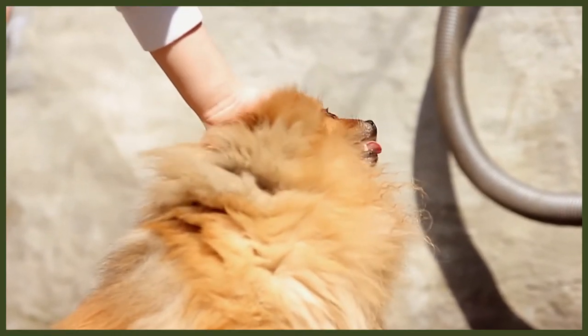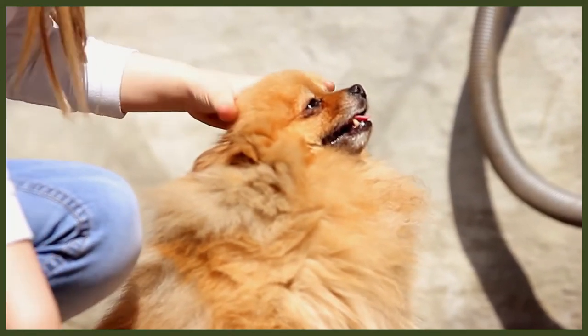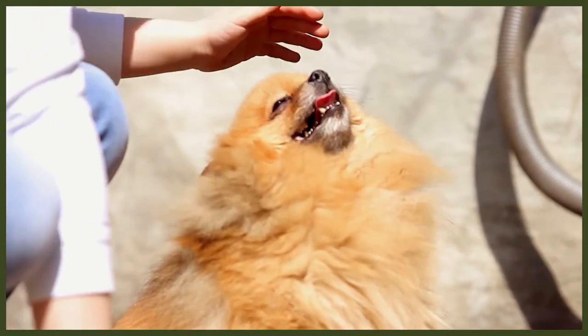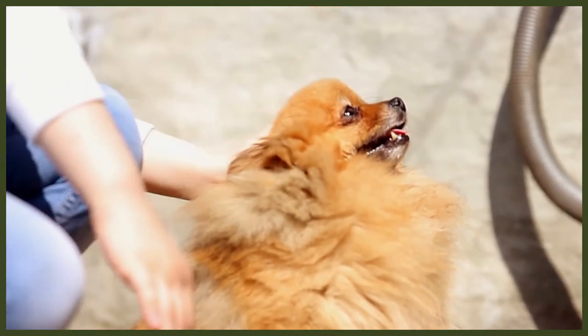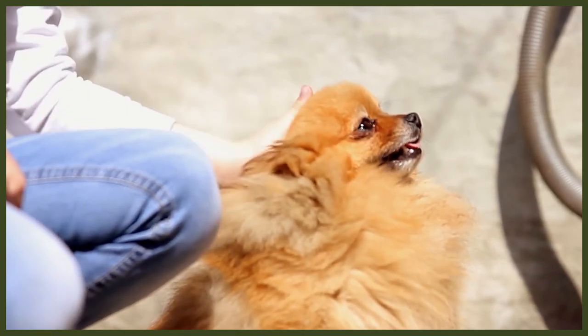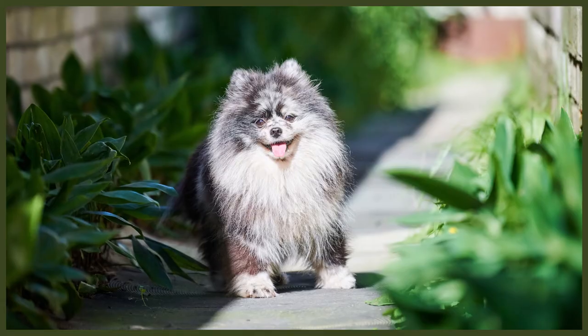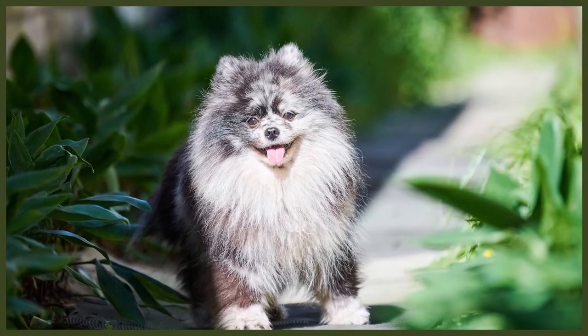To combat this, training needs to be firm and consistent. Because they are so intelligent they can be relatively easy to train, but their stubborn nature will cause them to challenge you. By taking a firm yet fair approach, they will soon understand their place in the pecking order. Early socialisation is important, as the Pomeranian has no idea how small they really are and will happily try to confront dogs much bigger than themselves. Being such a small breed, they only require about 30 minutes of exercise each day, which is ideal if you have a short window to dedicate to exercise.